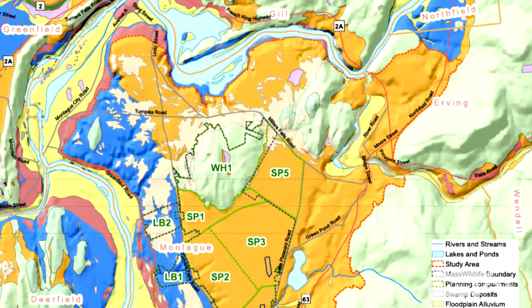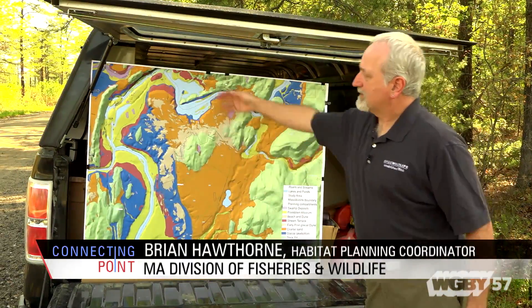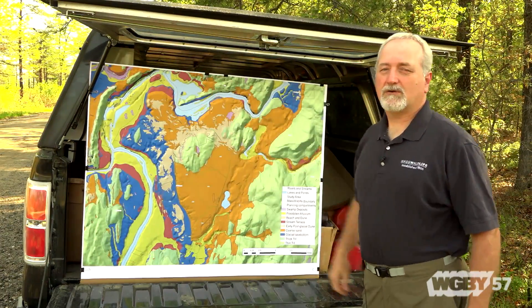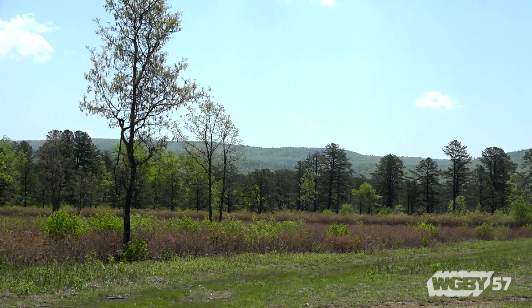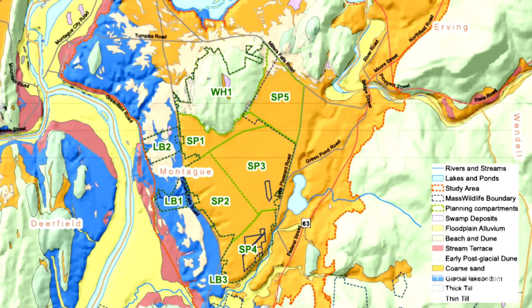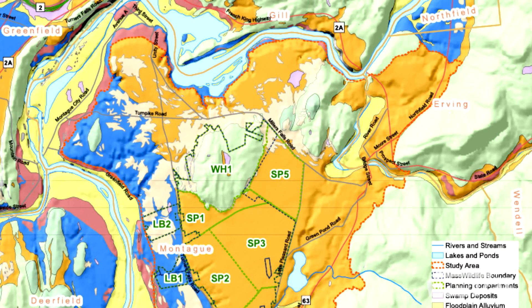We're looking here at a map of Montague Plains. This is the Connecticut River, which flows past the city of Greenfield here. There's a dam here at Turner's Falls that people may be familiar with, and Barton's Cove up here. Montague Plains is a sand plain formed by the glacier flowing down into what was then Glacial Lake Hitchcock. The blue color is the glacial lake bottom after the lake drained, and the orange color is deep sands of sediment deposited by the glacier into the lake.